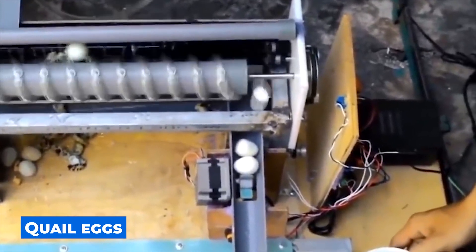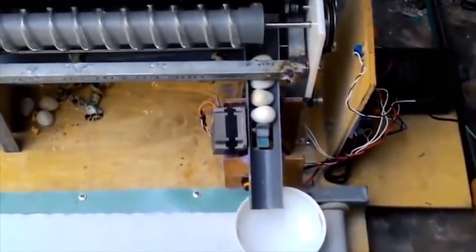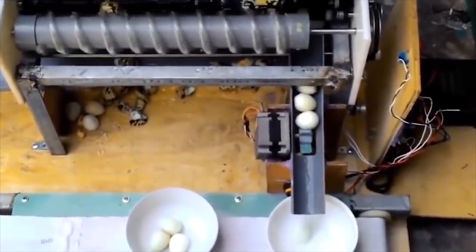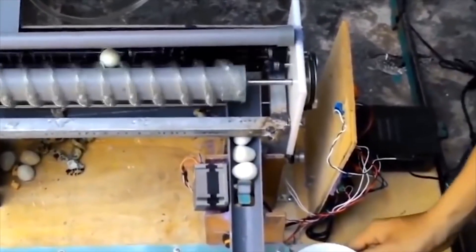Quail eggs are an unbelievably valuable and useful product. However, because of their size, the process of peeling takes an exceptionally long time. At first glance, it is difficult to understand what kind of device this is — and this is a quail egg cleaning machine. It remains only to use a plate and the meal is served.